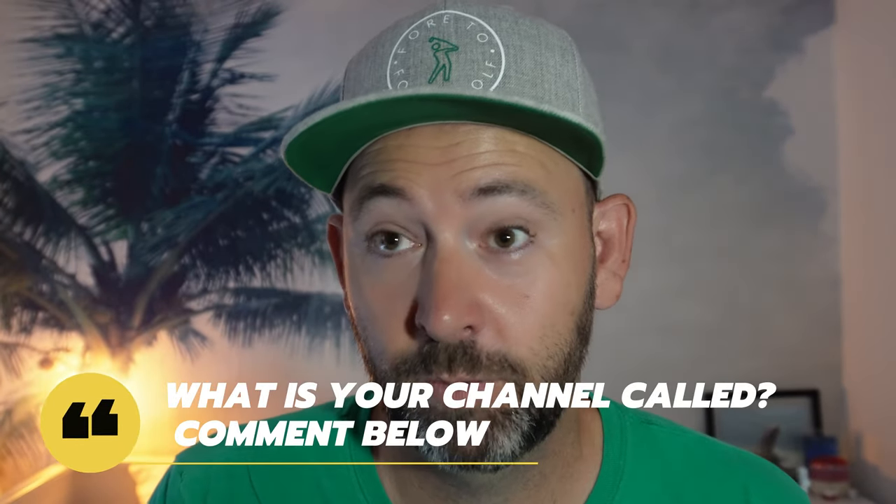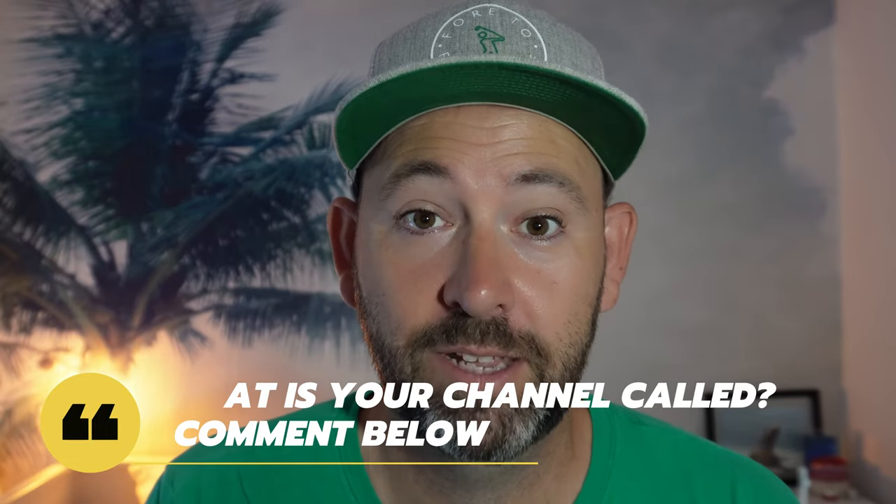Think carefully about the name of your channel — how it would be searched and how people would identify with it. Think about what your brand and identity is going to be; you will develop a style over time. Don't be afraid to get in front of the camera and talk. I think of it as having a friend on the other side of the camera and I'm just talking to them. People will identify with your channel much more if you talk to them, and the biggest growth I noticed was when I actually started interacting regularly with the camera.